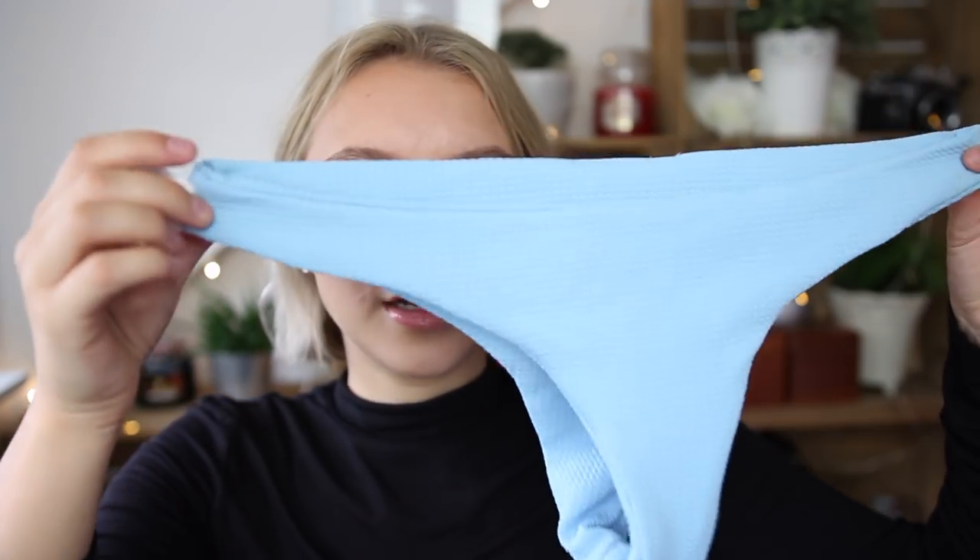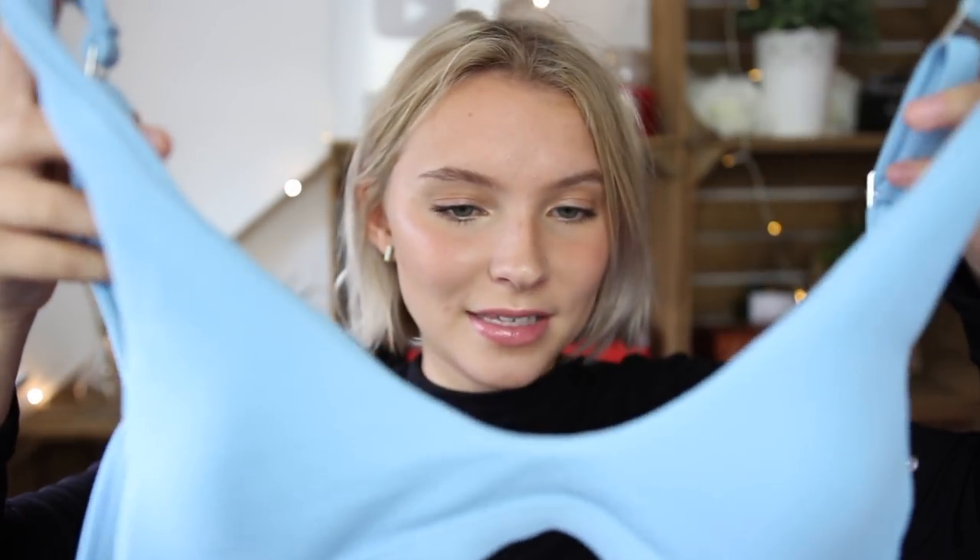The next bikini is a blue one and I absolutely adore this color — I got it in a medium as well. The bottoms fit me really well; they're cheeky but not a thong. The material is really thick, stretchy, and not see-through at all. However, the top is a bit too small — this is a medium, so definitely go up a size, if not two. I might just give the top away and pair the bottoms with something else.